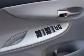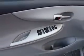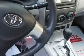Windows, rear defogger, front wipers variable intermittent, power windows, exterior mirrors heated, one-touch windows, and daytime running lights.